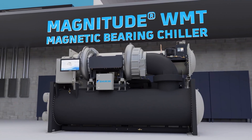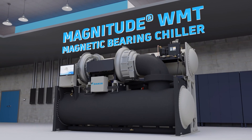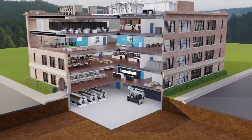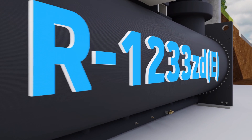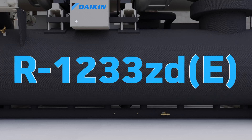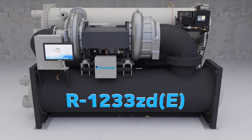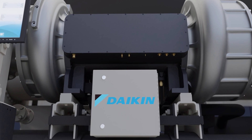The WMT Magnitude chiller combines Daikin oil-free magnetic bearing technology with the next-generation low-pressure refrigerant R1233ZDE to mitigate environmental impact and maximize efficiency. R1233ZDE has an ultra-low global warming potential value of only 1, while also being an extremely efficient and safe alternative to any others available today.